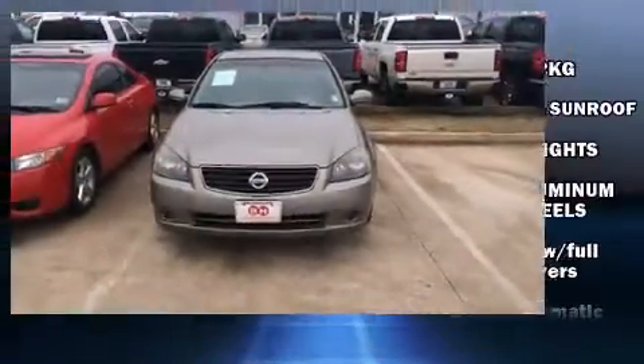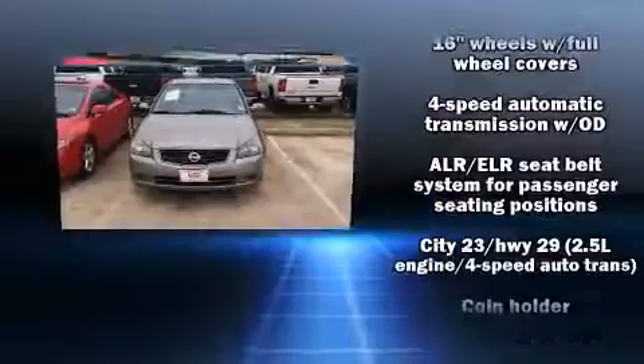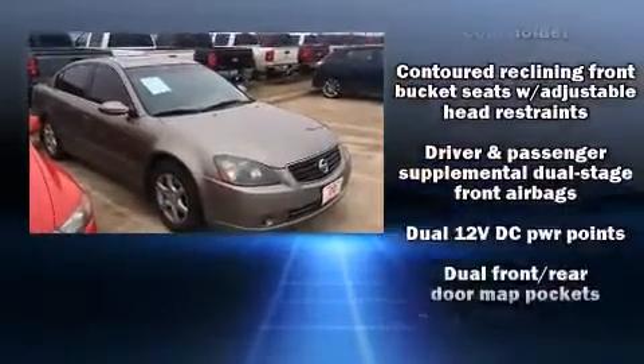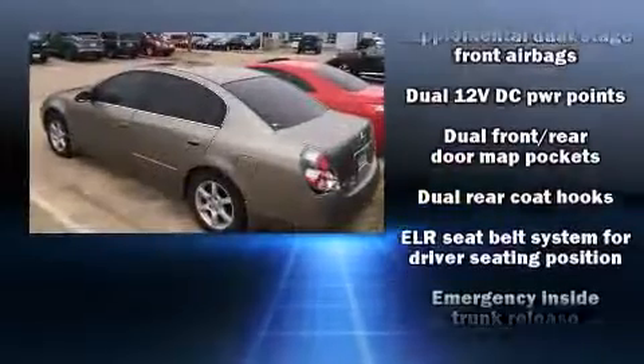All of the premium features expected of a Nissan are offered, including one-touch window functionality, variably intermittent wipers, remote keyless entry, and power windows.